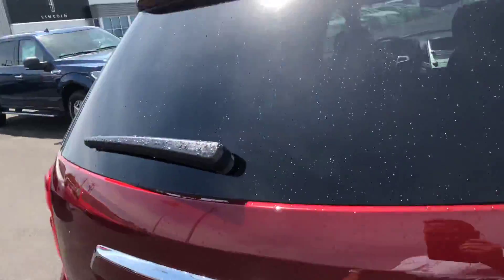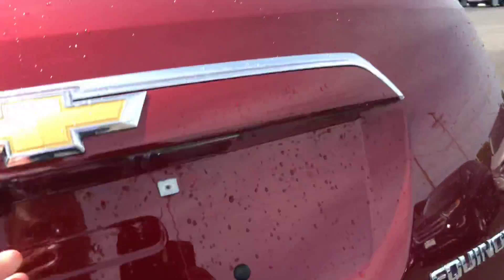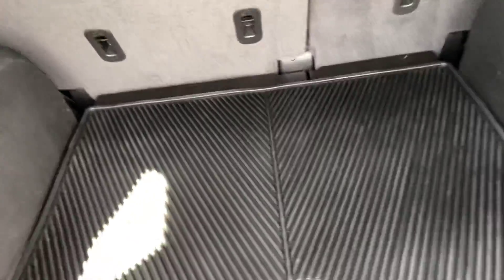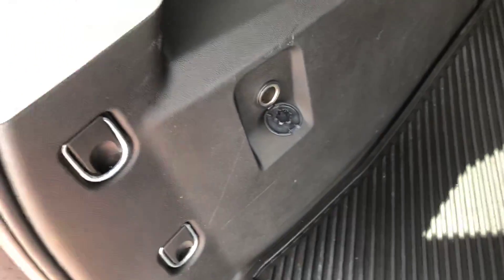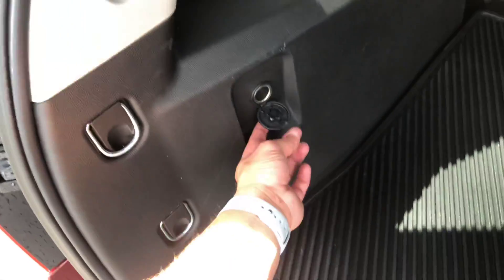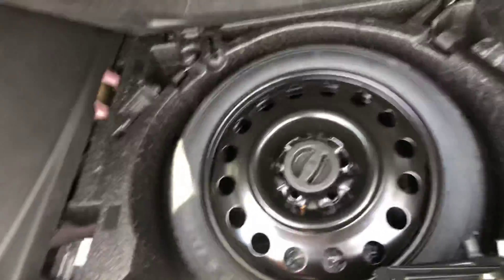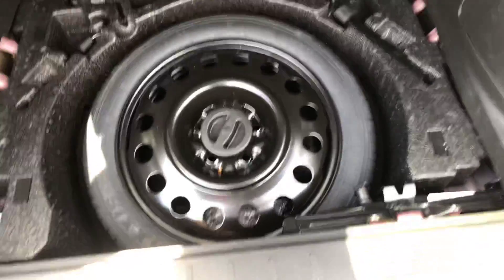Let's take a look at the trunk space for you. You've got a factory Chevrolet mat protector down here, and you've got a rear 12-volt outlet — great for those tailgating events or kids' soccer games. There's also a spare tire and jack.